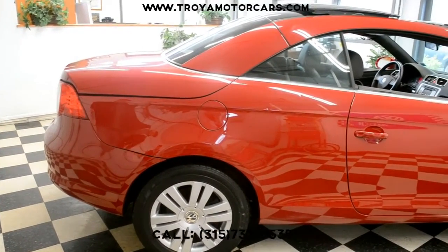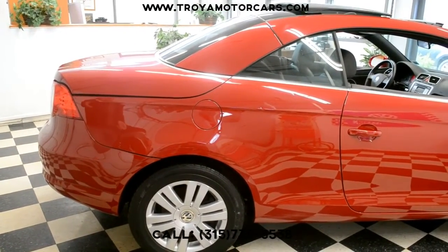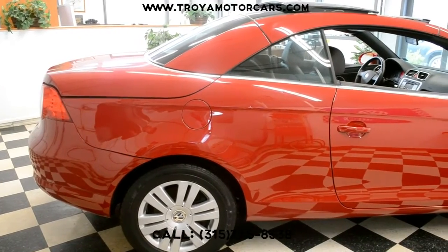Underneath, structuring looks fine. The exhaust is still intact. The rear reinforcement bar is intact. The trunk pan looks like it's supposed to.